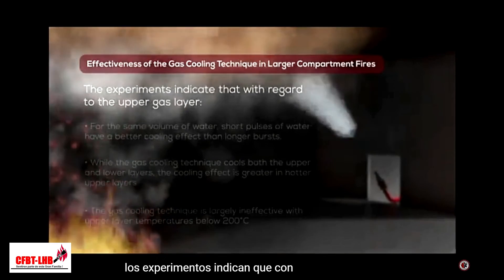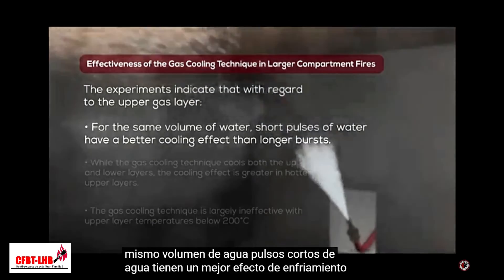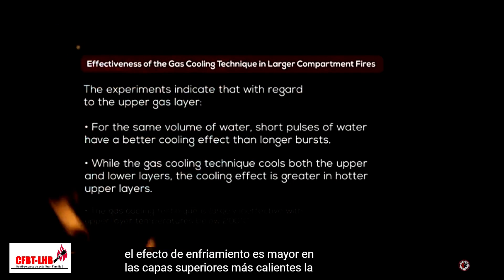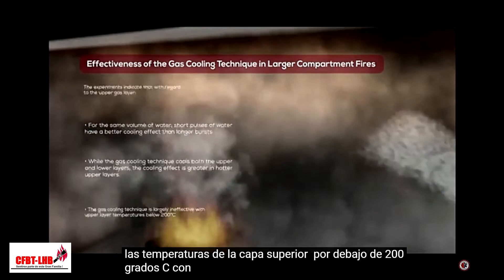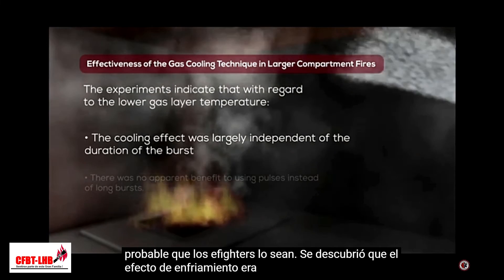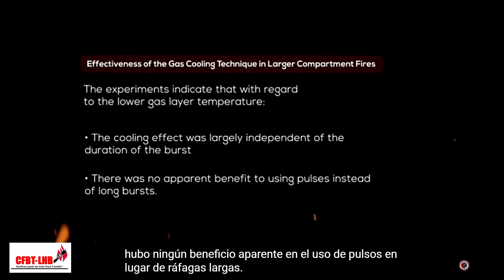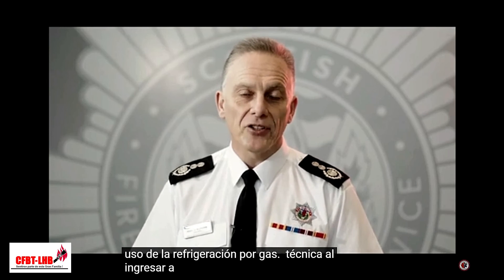The pulsing nature of the gas cooling technique is more efficient than a continuous spray application. The experiments indicate that for the same volume of water, short pulses have a better cooling effect on the upper gas layer than longer bursts. While the gas cooling technique cools both the upper and lower layers, the cooling effect is greater in the hotter upper layers. The gas cooling technique is largely ineffective with upper layer temperatures below 200 degrees C. With regard to the lower gas layer temperature where firefighters are likely to be, the cooling effect was largely independent of the duration of the burst, and there was no apparent benefit to using pulses instead of long bursts.